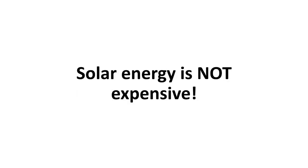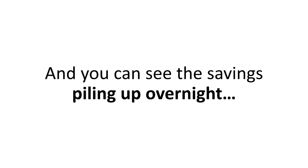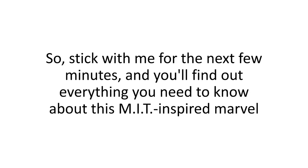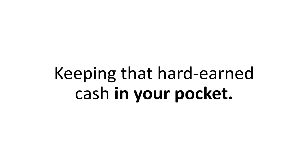Solar energy is not expensive. Done the right way, you'll have it up and running for mere pennies — never at the $20K price tags that you hear about on TV — and you can see the savings piling up overnight. You might be going all the way up to 65% off your power bill from the very first month. Stick with me for the next few minutes and you'll find out everything you need to know about this MIT-inspired marvel, why it's been kept under the rug for the past nine years, how I found out about it, and how you can use it too, keeping that hard-earned cash in your pocket.